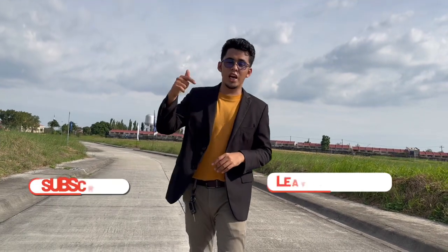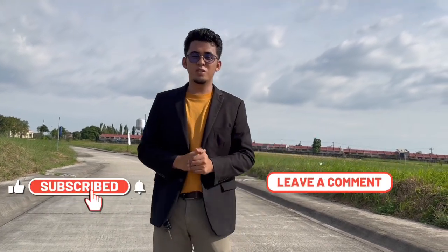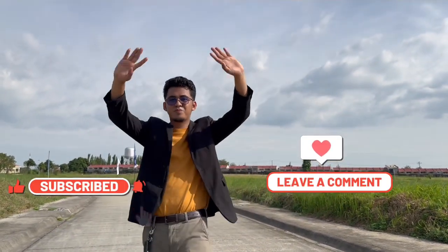Don't forget to share, like, and subscribe to my YouTube channel. Thank you guys. Thank you.